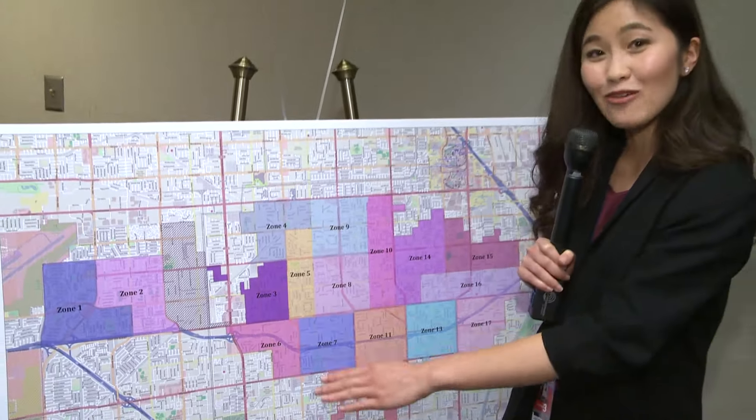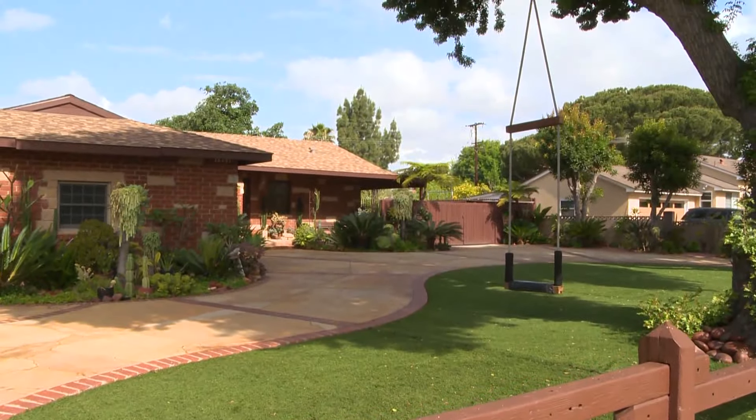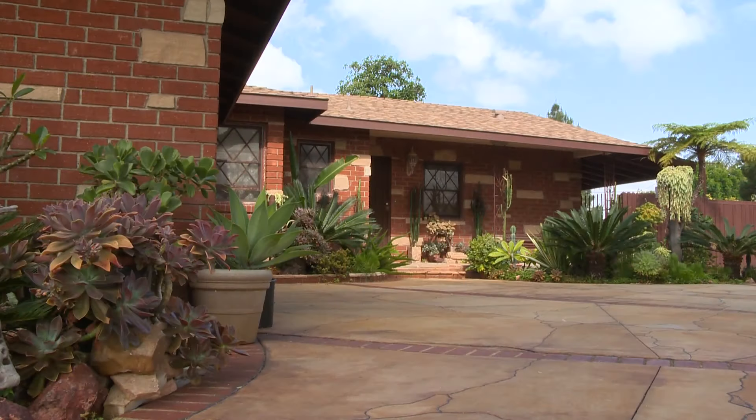Volunteer judges scout these 17 zones to find the top homes in Garden Grove. We looked for different brickwork and their driveways maintained, their yards maintained. When we were driving by, we were just looking for something that had really good curb appeal that would stand out.